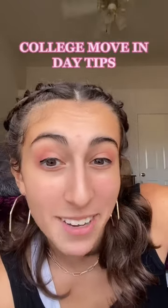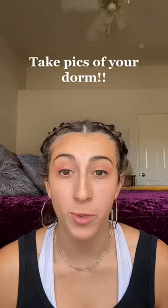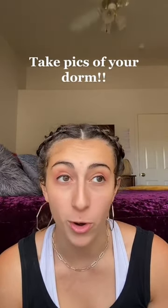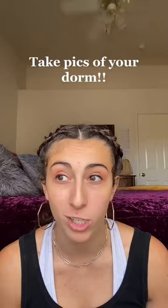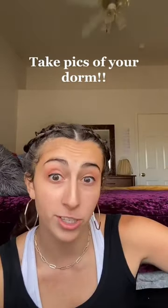These are my college move-in day tips. This one is not talked about enough: when you first move in, before you move anything in, take pictures of everything in your room. That way, at the end of the year, if you're charged for damages that were previously there already, you have the pictures to back you up.